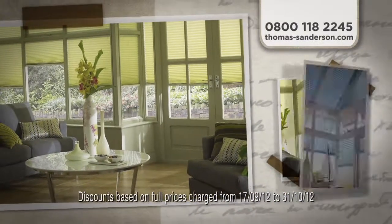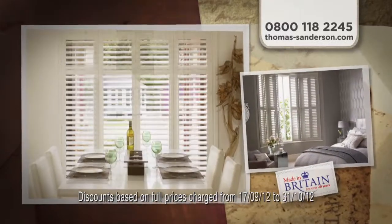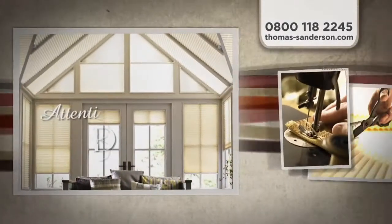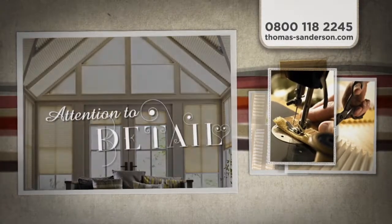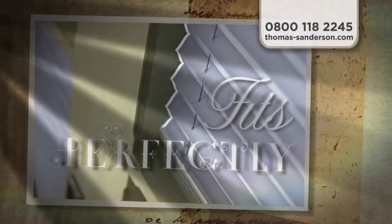Keep your home warm, cosy and coordinated with Thomas Sanderson window shutters and conservatory blinds. Individually designed and custom made, with attention to every last detail. Each one fits perfectly to keep sun and glare out and more warmth in.